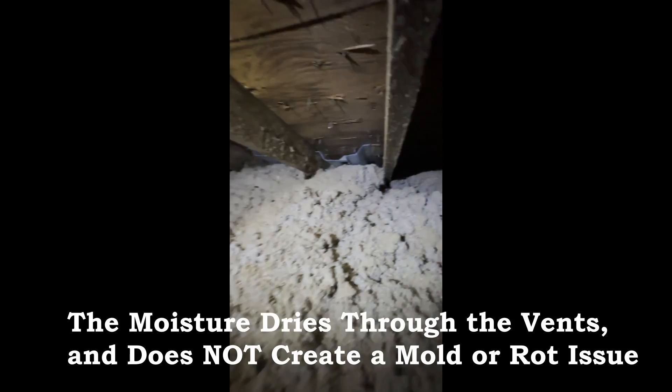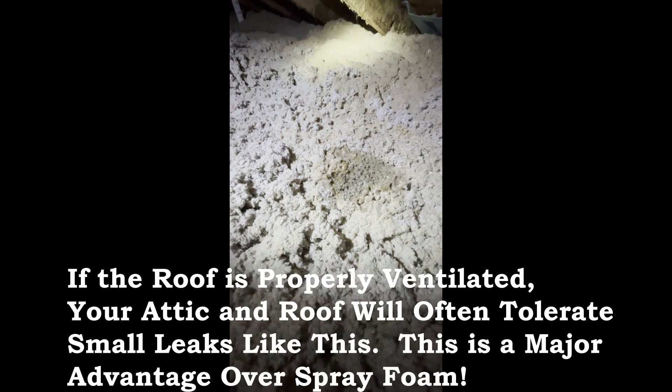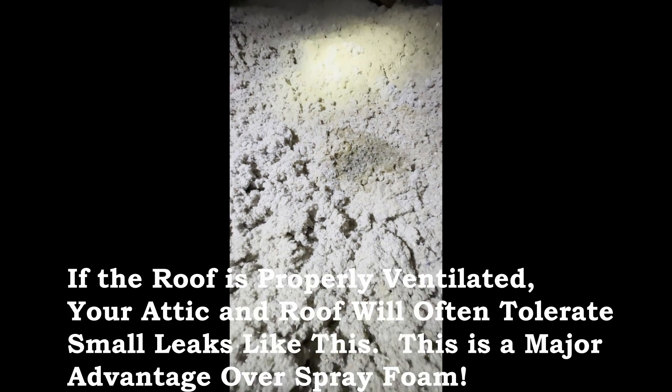There's no evidence of mold growth anywhere, so the ventilation system is working. This is an element of redundancy that you have when you air seal and insulate an attic floor, versus if you decide to spray the underside of the roof with foam.